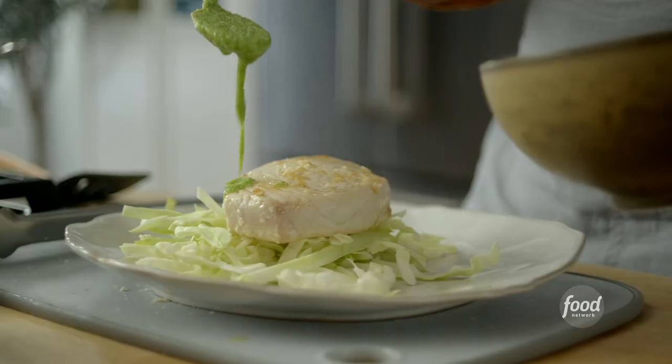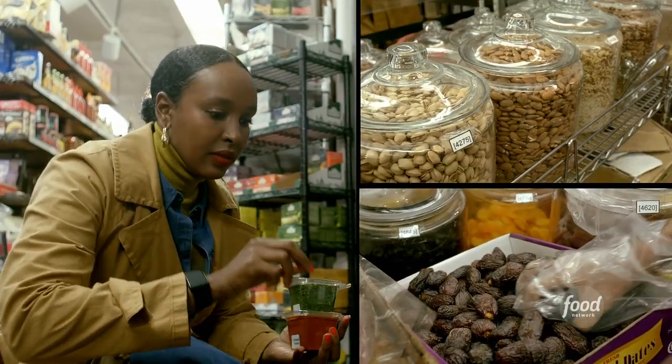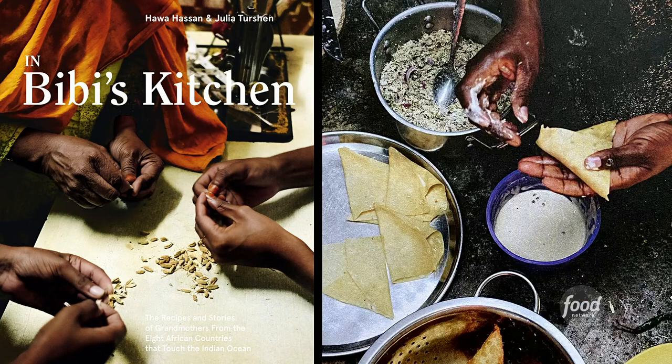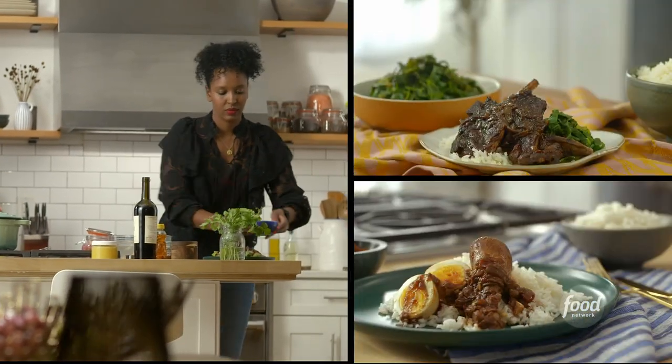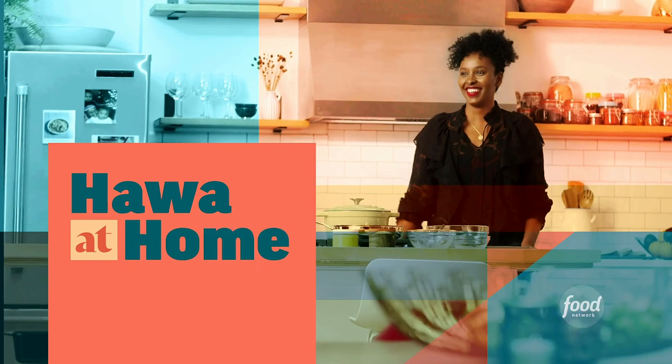The real story of global culinary tradition can be found in the kitchens of everyday women cooking for their families. I wrote a book about it, featuring grandmothers from different African countries sharing traditional recipes from their homeland. Now I want to share my take on some of these classic African dishes for you to enjoy. Welcome to Hawa at Home.